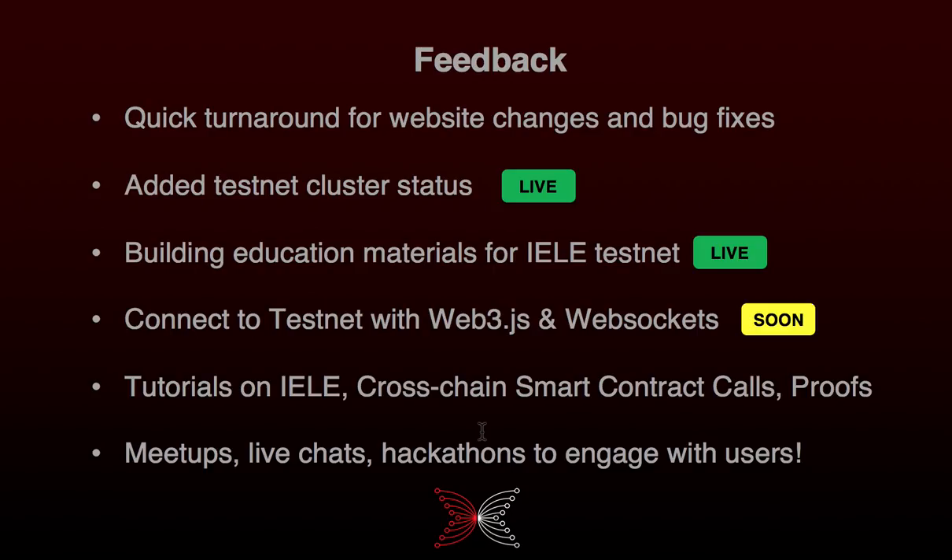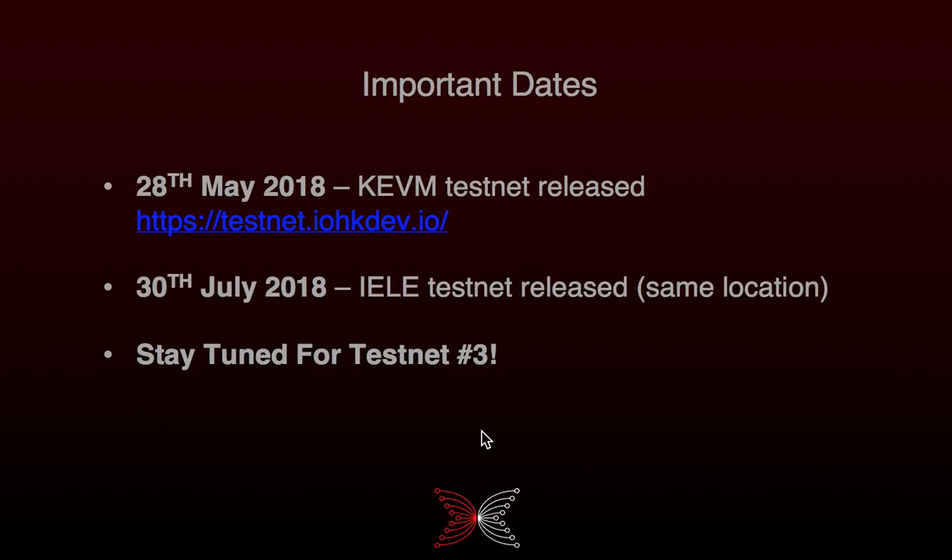That campaign will mean things like meetups, live chats, hackathons, and a lot of other things to engage with you — so we're really looking forward to that. For important dates: on the 20th of May we launched the KVM testnet when we said we would, and on the 30th of July we launched the KEVM testnet, again when we said we would. You can see on the testnet site where the testnets can be found, and we'd love to hear from you.